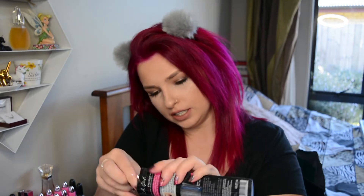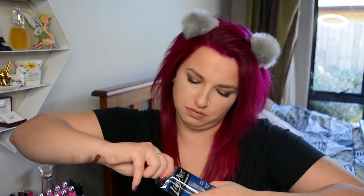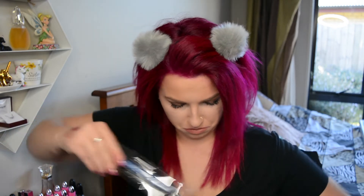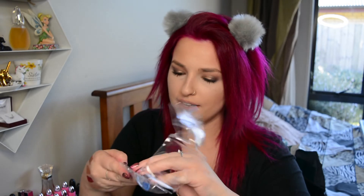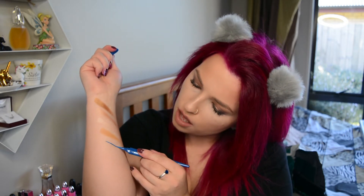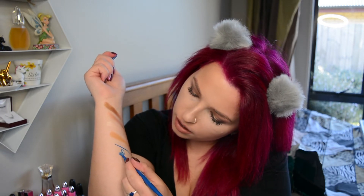Okay, and then this eyeliner pen — it's really hard packaging to open but I'm going to get it. Do you see that? So here it is. Oh my god, that's so pretty — I'm doing like a little heart! That is so cool, that'll be so nice for graphic liners. And there's one in white too — that's so freaking exciting!